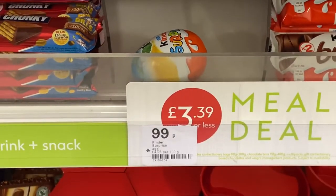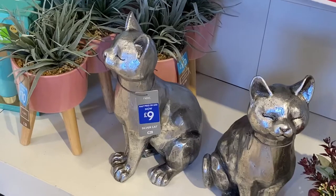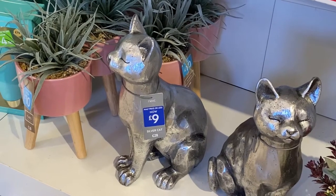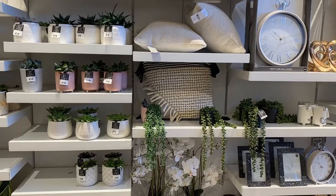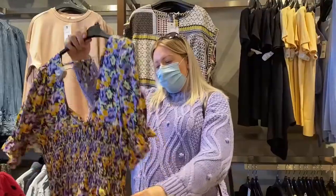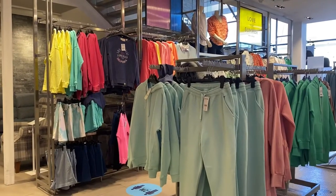We're in Boots and how is Kinder only 99p? Time to go into Next — oh my god, how cute! It's actually £9.28, what a bargain. Look at this plant section — I'm actually doing my windowsill up with lots of greenery and plants. Mum's having a whale of a time shopping in here. Look at all these pastel colours!